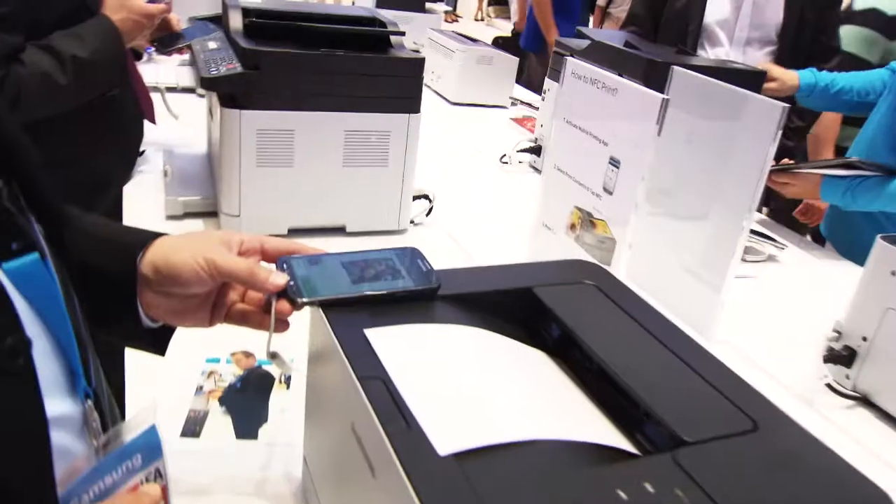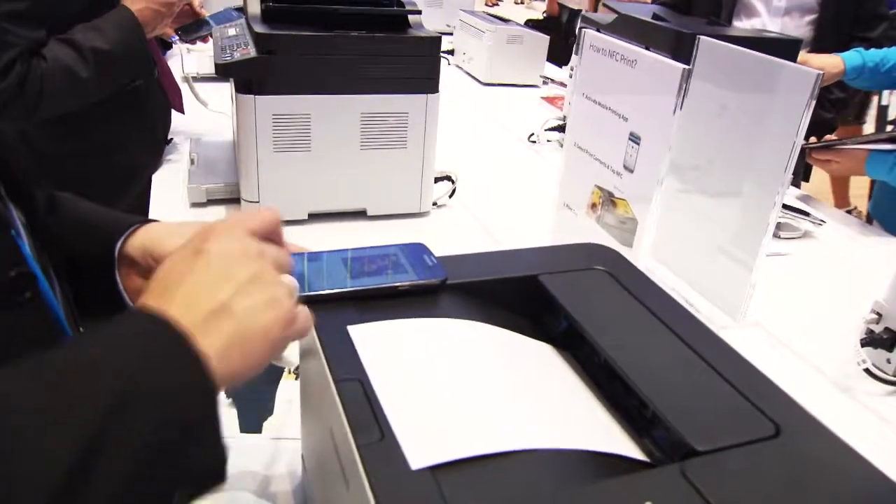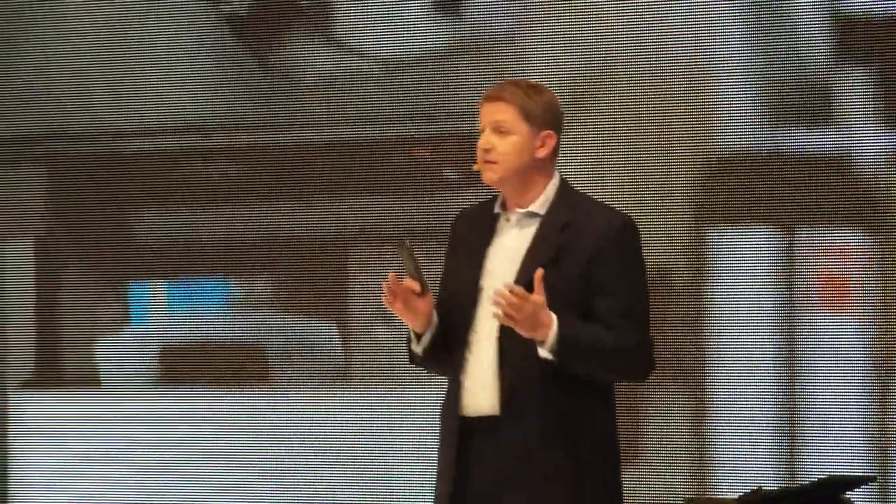Now all you need to do to be able to print is to tap your smartphone against the printer. Print on tap — it really is that simple.